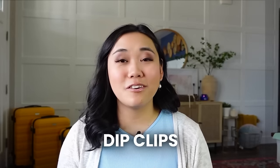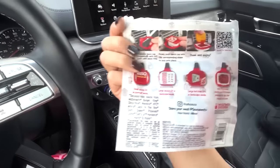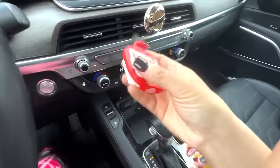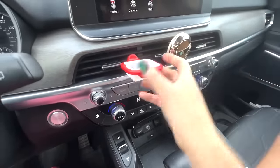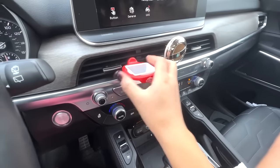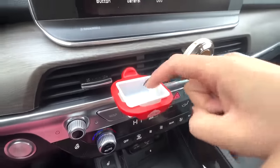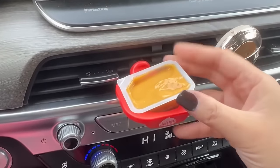The last thing you might need for a car road trip are these Sauce Moto dip clips. They're little sauce containers that clip into the vents of your car and hold any little sauce — Chick-fil-A sauce, barbecue sauce, or ketchup — so you have somewhere to dip your fries or food while driving or as a passenger. I think I found them on Shark Tank. They're just a fun little thing to have when you need to eat in the car.